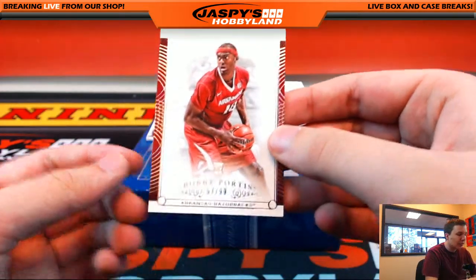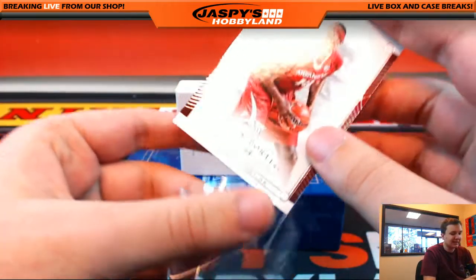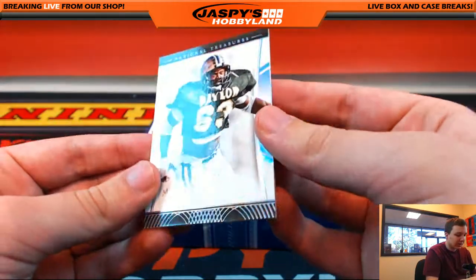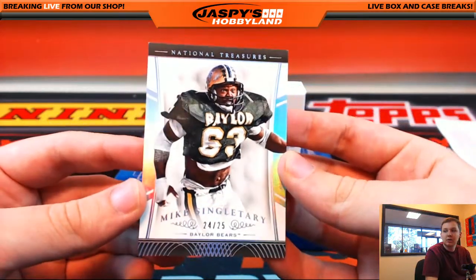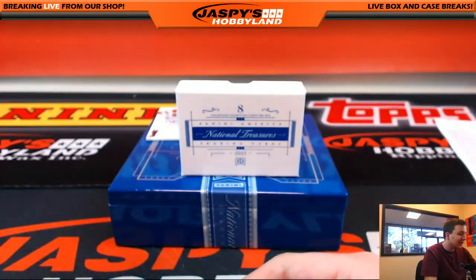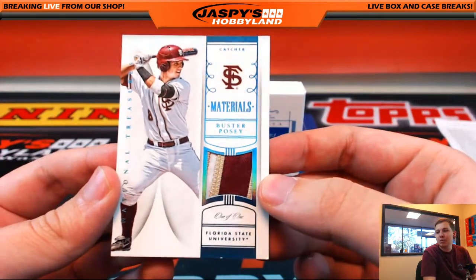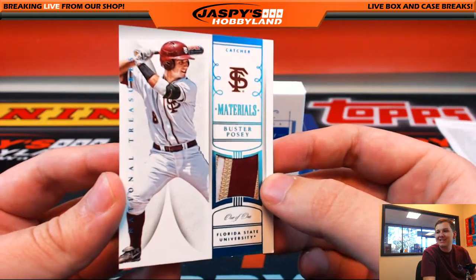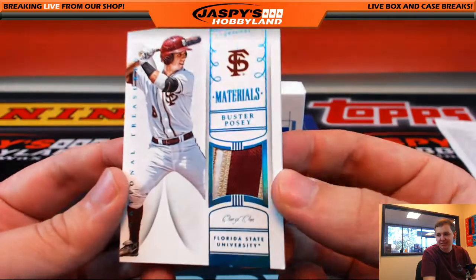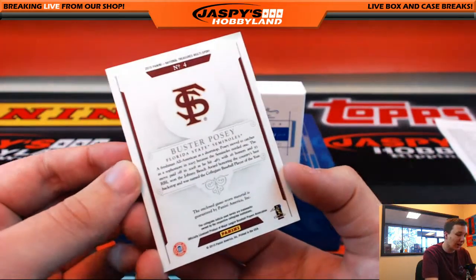Alright, we got number 99, Bobby Portis rookie — that's a crazy face going on there — P, which is Nancy. And then we got number 25, Baylor Bears, Mike Singletary, going out to Bruce. We got a one-of-one, three-color patch of Buster Posey — one-of-one, three-color patch, Florida State Seminoles, going out to letter P, which is Nancy. Congratulations Nancy, one-of-one three-color patch, Buster Posey. Nice hit.